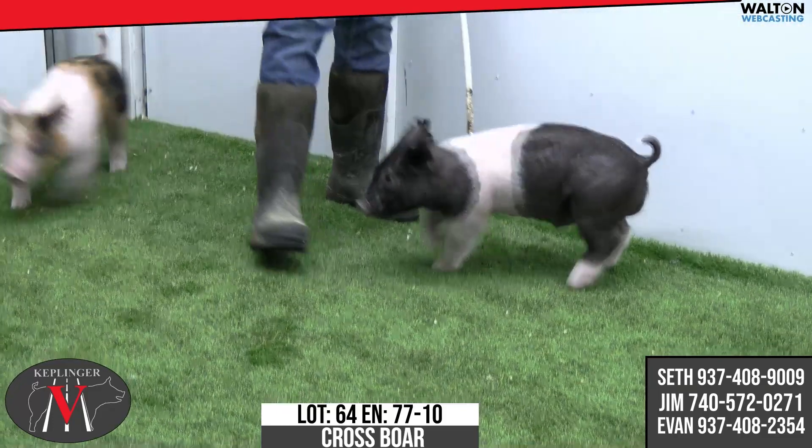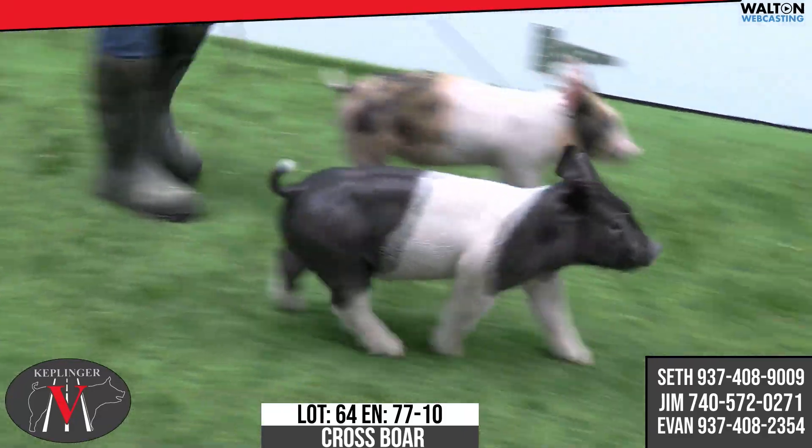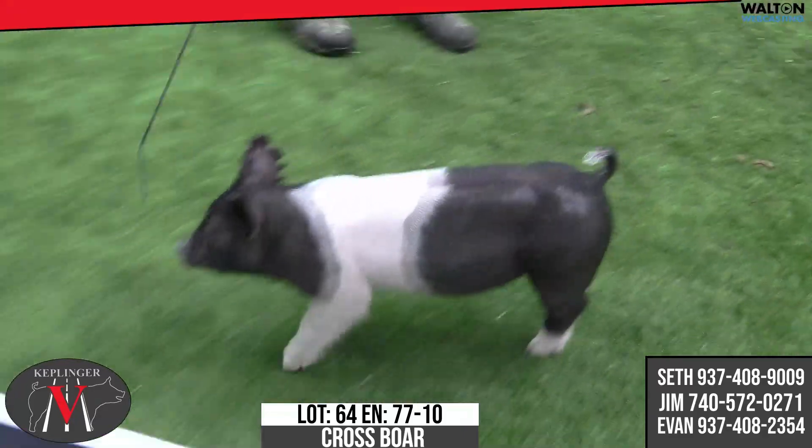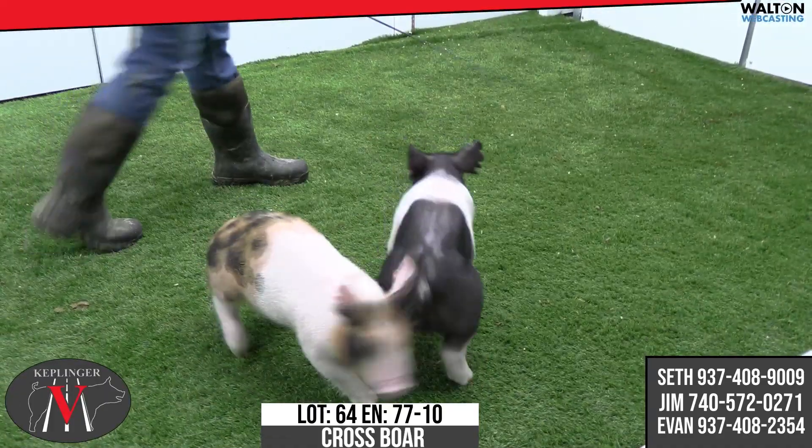Next one we have in is a 77-10 belted boar pig. He still is intact, just a side note there. There again, he's a Van Gogh on a major league breaking rules.